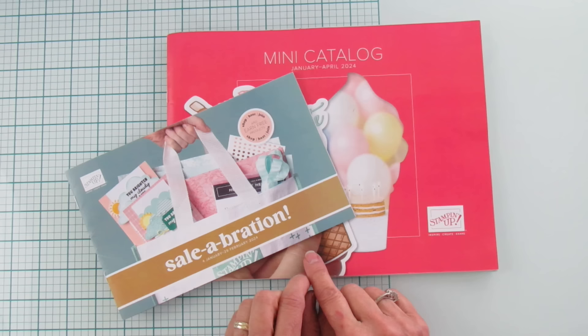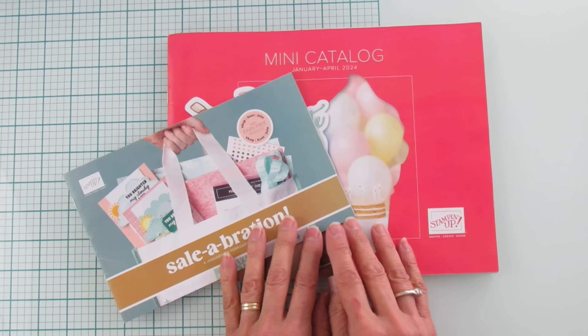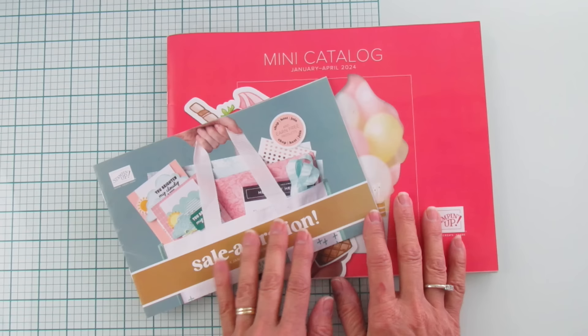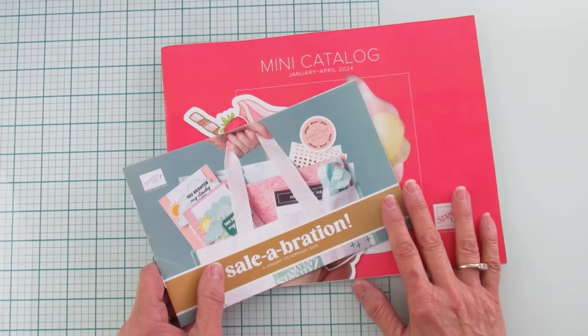For those of you who are new to my channel and do not have your own demonstrator, if you would like a catalog, there will be a form on my blog at stampingwithamore.com — at the top it'll say catalog request and you can request catalogs from me. Alright everyone, let's get started. Grab yourself your favorite drink — a coffee, a coke, whatever you like — and sit back, relax, and enjoy the haul because it may be a longer video.